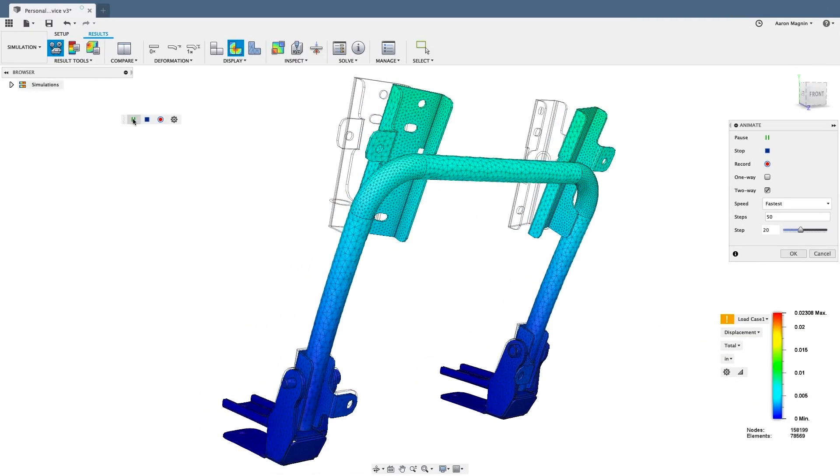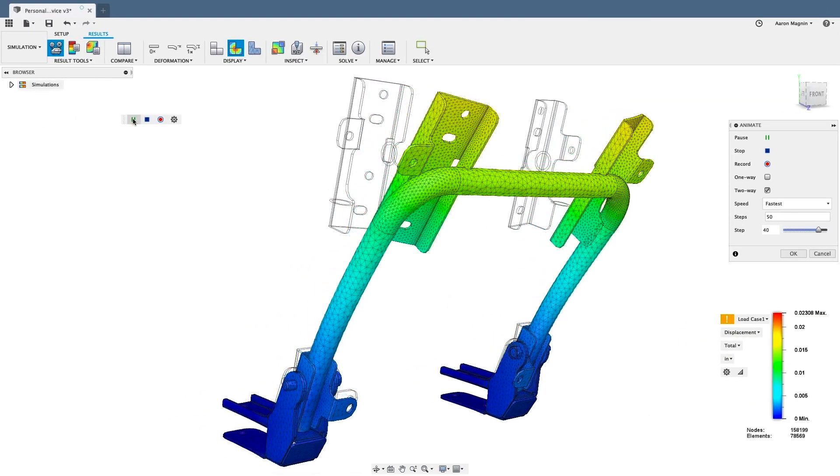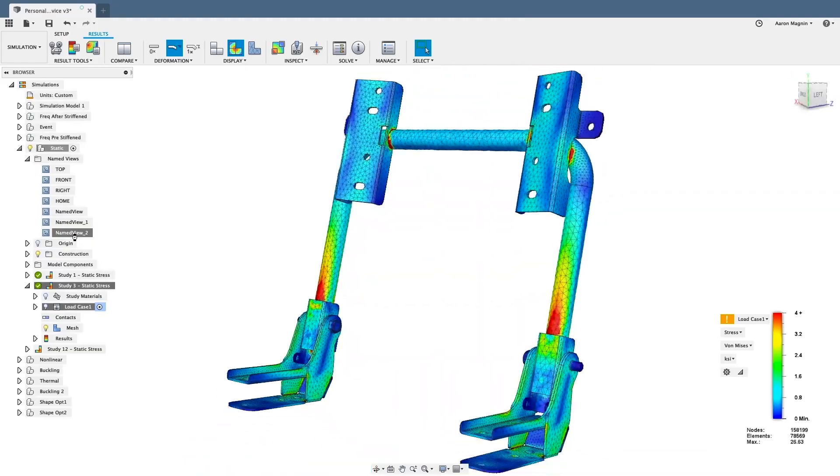When I learned about Fusion 360 coming on the scene, one of the big things that attracted me to it was not only the CAD and CAM — it was the fact that it had finite element simulation, because that's a huge tool that I use in my products. I'll go through hundreds of iterations of designs